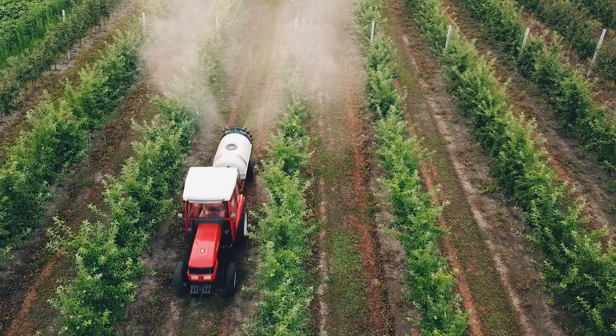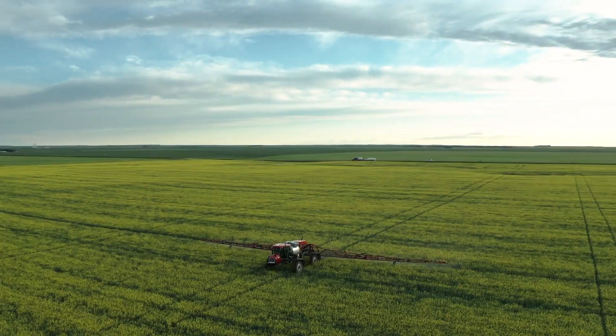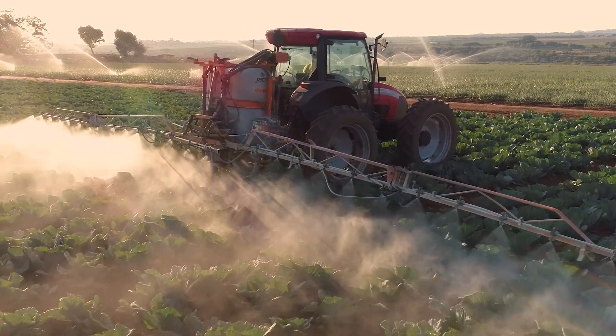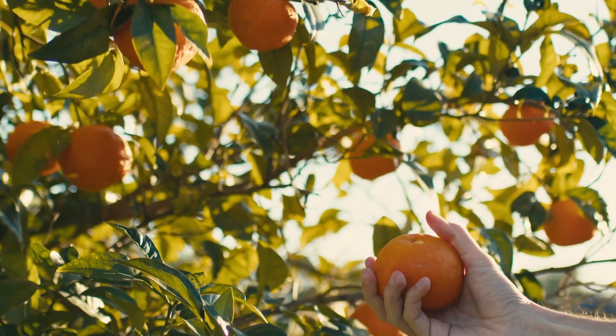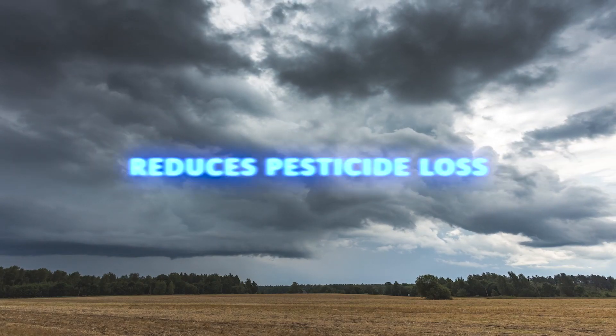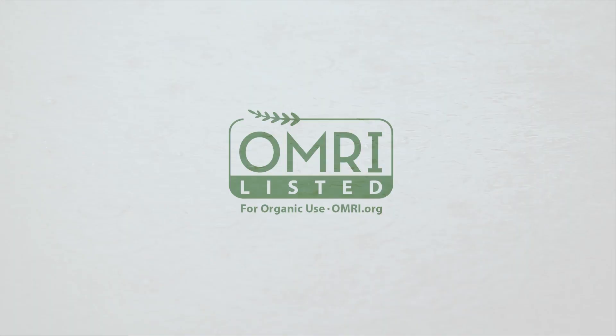NuFilm P maximizes the effective life of foliar applied products after application by encapsulating and holding the pesticide on the crop surface. Pinylene technology protects your crop and minimizes pesticide runoff, even during harsh conditions. And it's certified organic.